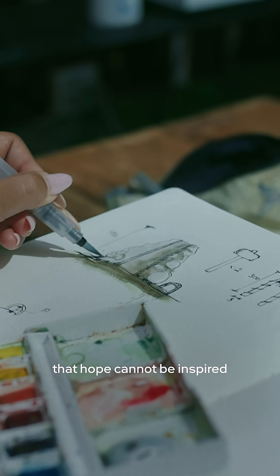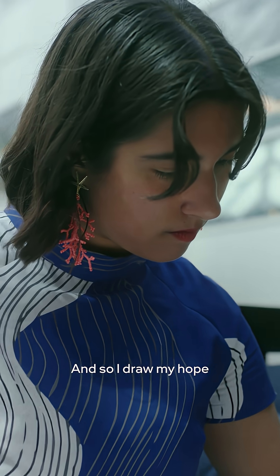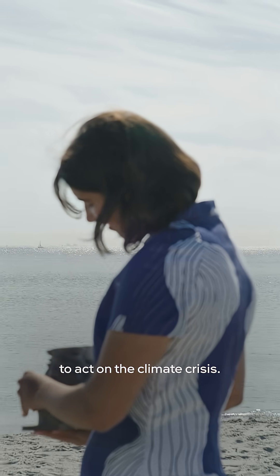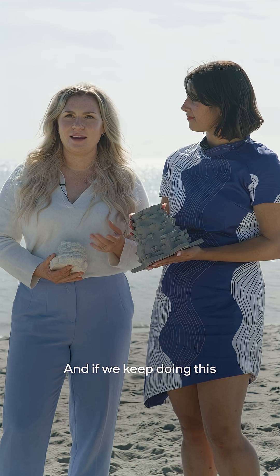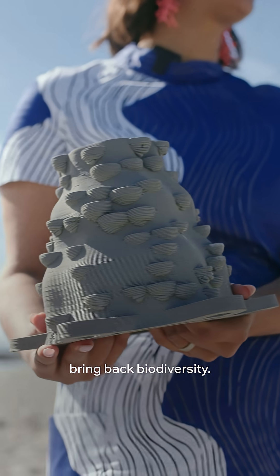Architects often say that hope cannot be inspired — it has to be earned. And so I draw my hope from the fact that I am using my profession to act on the climate crisis. You can look at these photos and you can see the data, knowing that it actually is making a difference. And if we keep doing this in bigger and bigger areas of the ocean, we can really help to bring back biodiversity.